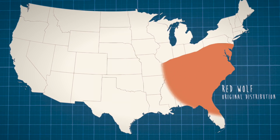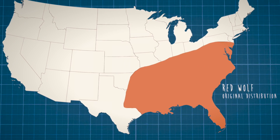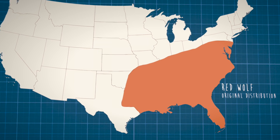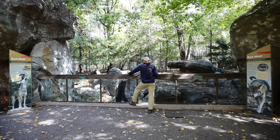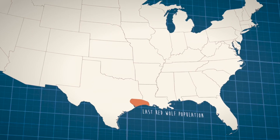Red wolves used to be very abundant from Pennsylvania down through Florida and as far as Louisiana and eastern Texas. So the only reason red wolves aren't still abundant here in the eastern United States really has to do with human settlement. In a last effort to save the species, biologists captured all the remaining 17 animals they could find and ultimately declared the species extinct in the wild in 1980.